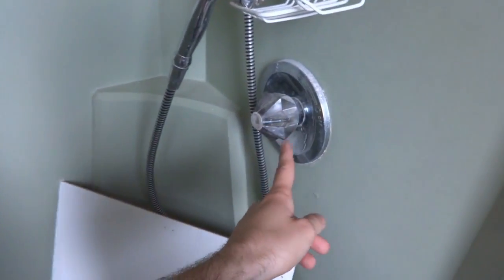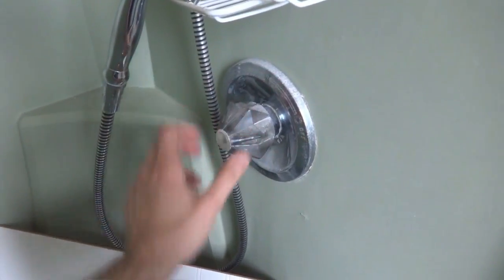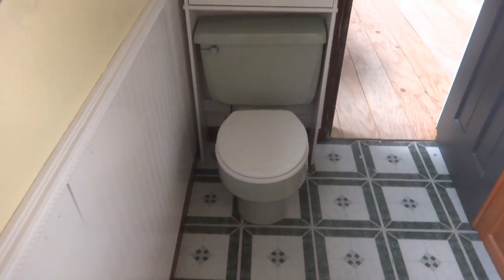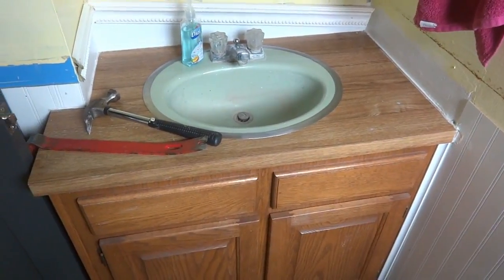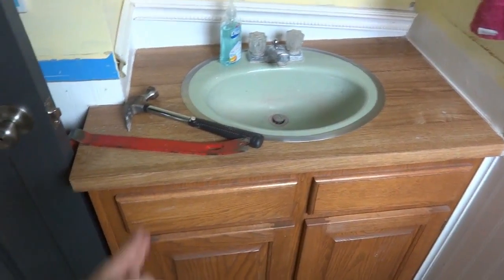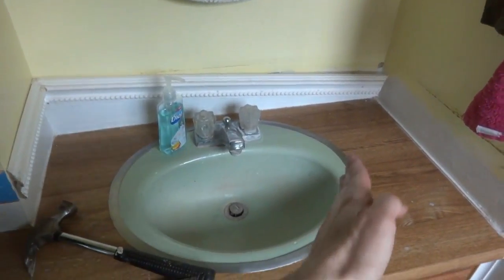We're hoping the mixer behind the wall can be kept — we'd just replace the trim piece and swap the knob for a handle. We're putting in a new white low-flow toilet to replace the green one. And the vanity is getting replaced too — it's built pretty sturdy but it's just so ugly, and the new sink setup will look a lot nicer.